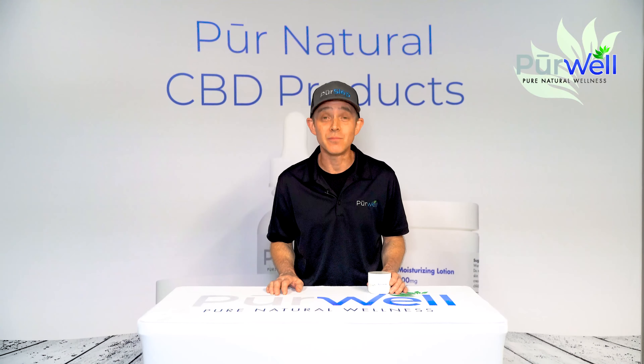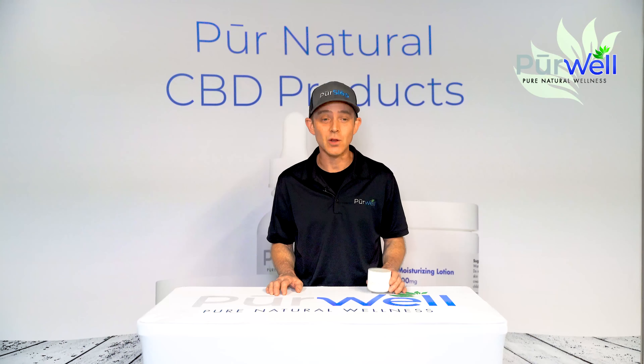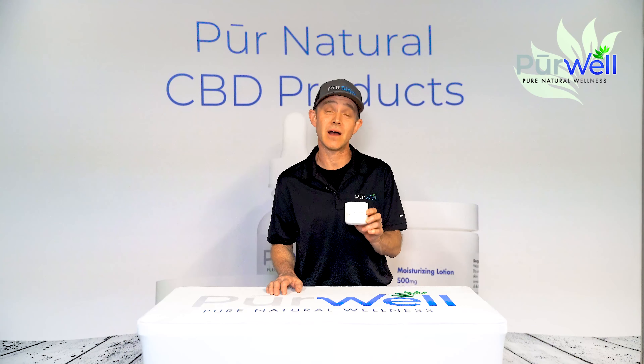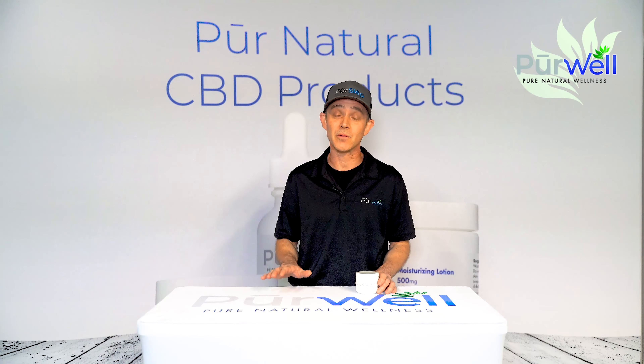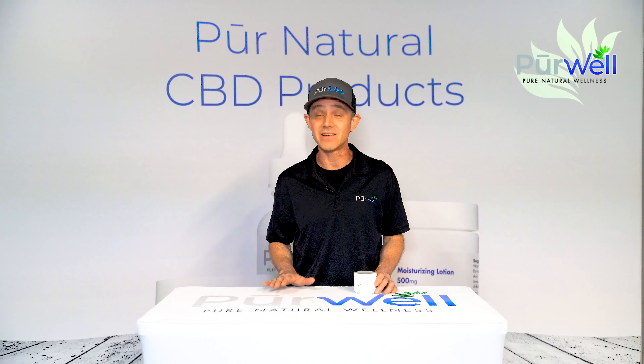If you're looking for a luxurious product to moisturize and hydrate your skin, look no further than Purewell's moisturizing lotion. It comes in two different concentrations, 500mg and 1000mg, and it is unscented.